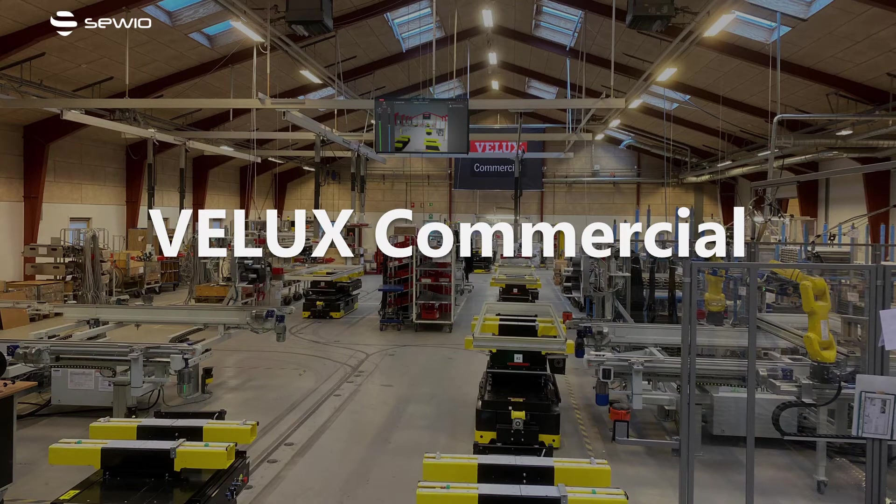Hello everyone! In this recording, I'm going to cover the key takeaway points of the Velux Commercial case study. According to a Gartner study, 75% of all indoor location tracking projects require four or more use cases, including people tracking. And this project is a great proof of that. Using Savio RTLS and the software from our gold partner ASECO C8, Velux Commercial was able to fulfill seven different use cases using a single RTLS infrastructure.